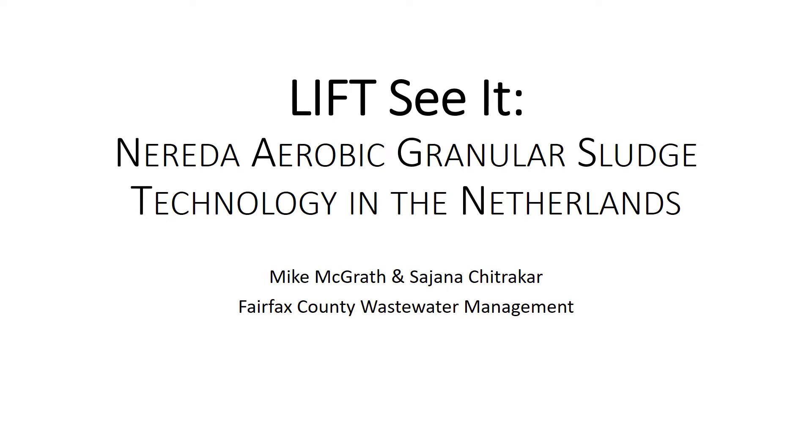Understanding of the Nereda Aerobic Granular Sludge Technology in the Netherlands, sponsored by LIFT, a scholarship exchange experience for innovation and technology, which in turn is sponsored by the Water Research Foundation and the Water Environment Federation.